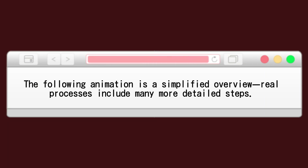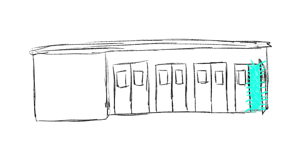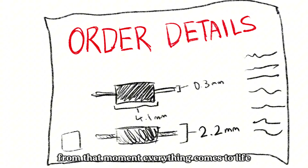The following animation is a simplified overview — real processes include many more detailed steps. Based in Tokyo, Japan, M1 Seiko is where precision parts come to life. It all starts with one thing: the blueprint and the order. From that moment, everything comes to life.